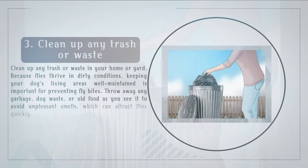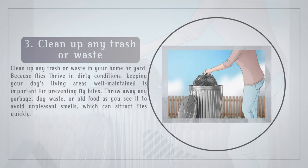Clean up any trash or waste in your home or yard. Because flies thrive in dirty conditions, keeping your dog's living areas well maintained is important for preventing fly bites. Throw away any garbage, dog waste, or old food as you see it to avoid unpleasant smells, which can attract flies quickly.